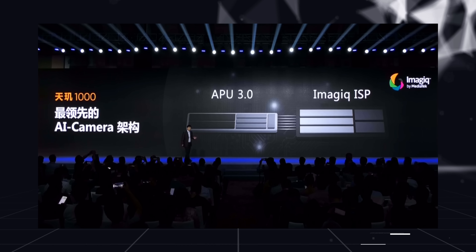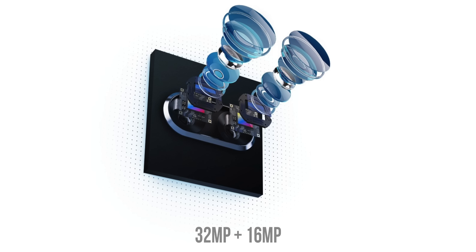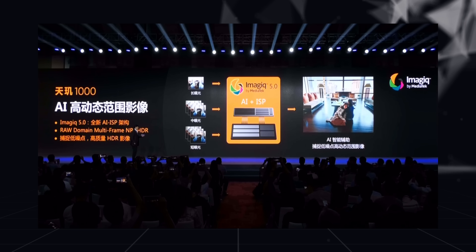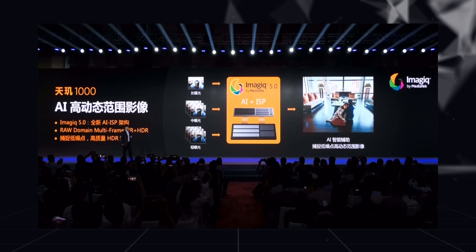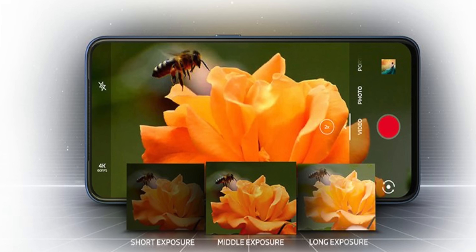But performance isn't everything here. The Dimensity 1000 also brings a number of impressive camera features. For starters, the chipset brings a five-core ISP that can support sensors up to 80 megapixels, or combinations such as 32 megapixels plus 16 megapixels and more. Interestingly, the chipset automatically matches the right sensor size with the most appropriate ISP for better power efficiency. The Dimensity 1000 is also the world's first chipset to support multi-exposure 4K HDR video, reportedly performing three times faster than regular ISPs, capturing short, medium, and long exposures for every single frame.